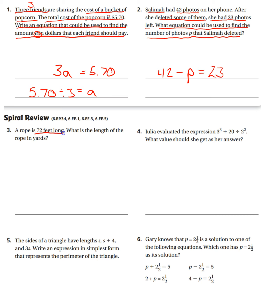Number three, a rope is 72 feet long. What is the length of the rope in yards? I'll give you your conversion to help you set this one up: three feet equals one yard. Now that you know that, you can solve this by dividing 72 by three, and this will tell you how many yards you have.